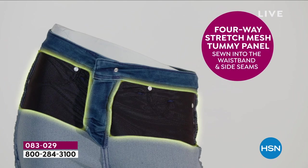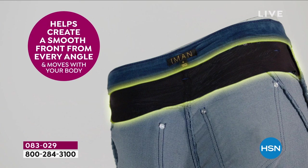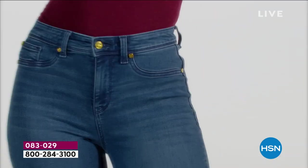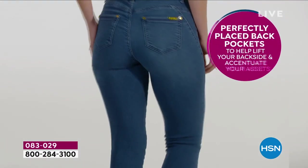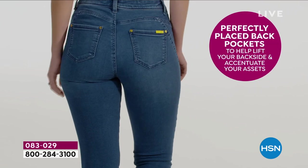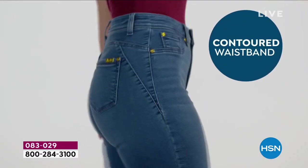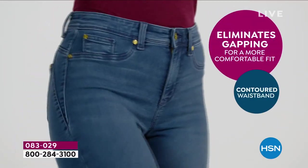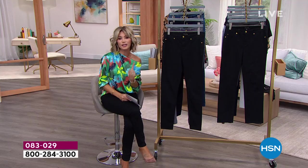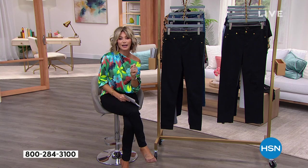Have you ever been frustrated with denim? Have you looked at denim and said it's just not for me — too tight in the inner thighs, too tight in the outer thighs, my waistband always falls down? We've all been frustrated with denim. It's not meant for everybody's body — they're very exclusive, not inclusive. We're going to change all of that tonight with fashion global icon Iman.